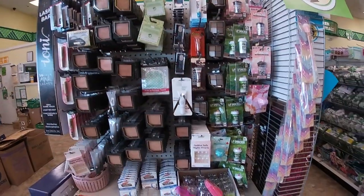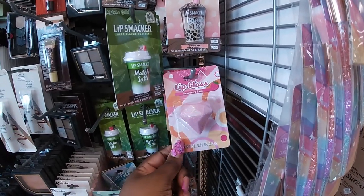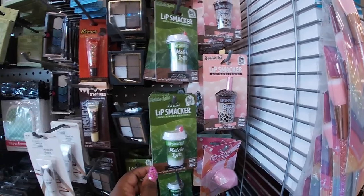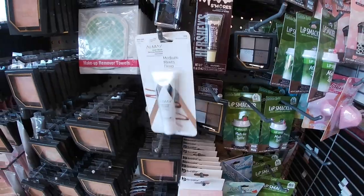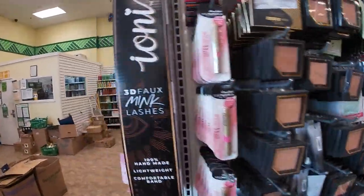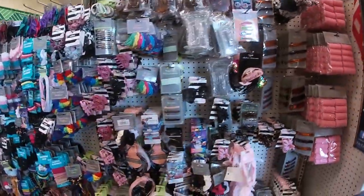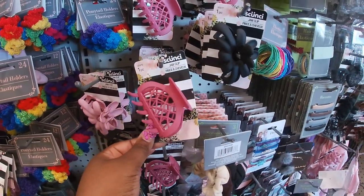Pretty much all I see in here for today - they still have these cute little things. Thank you guys so much for clicking on this video and shopping with me at Dollar Tree. I'm going to include the other little clips of the stuff that I seen the other day. Hope you guys enjoyed and I'll see you in the next one.